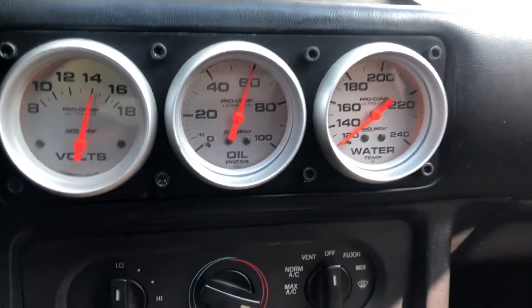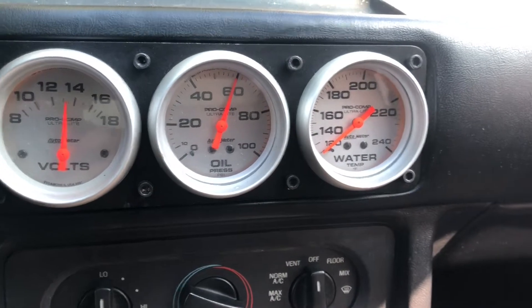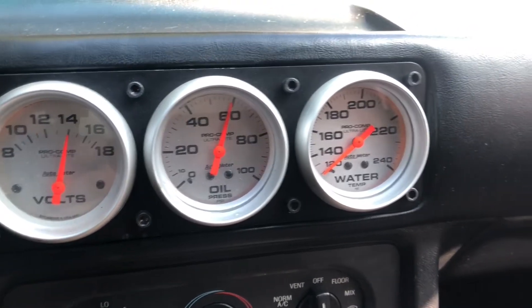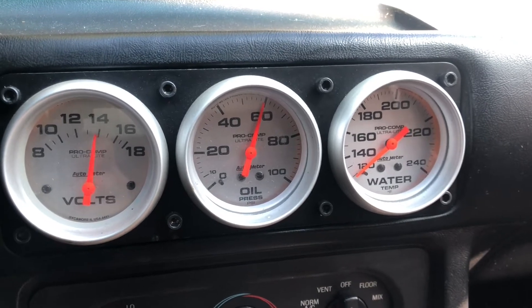You guys might remember I only had about 14 pounds oil pressure hot, and now we've got about 60 at idle cold. We'll see what that works out to be when it's all warmed up.